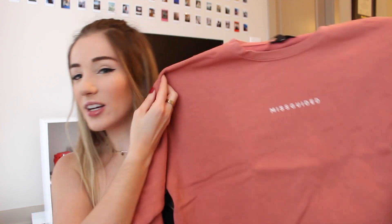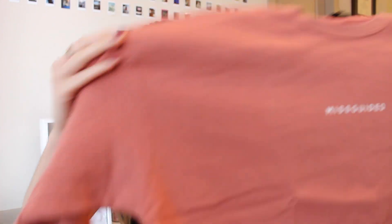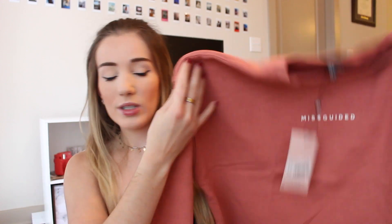The first thing that I got was this cropped long sleeve in this pink color, and it just says Missguided on the front in small writing. I thought it would be super cute. I just love anything cropped, especially now that we're in the fall time — cropped sweaters with leggings and sneakers is like my official go-to. This is so soft. I got this in a size US 6. I honestly didn't know how sizing was going to be, so I kind of went off of Maddie's sizes.